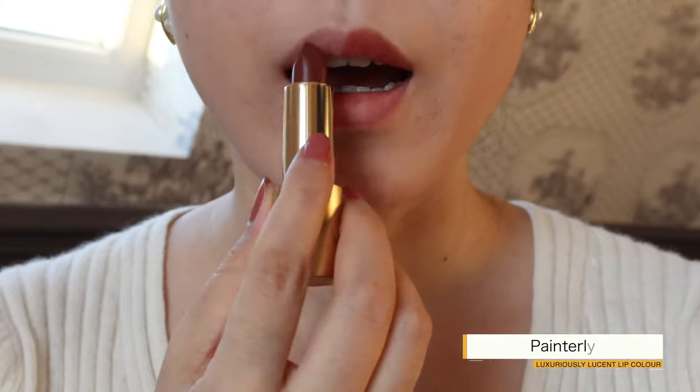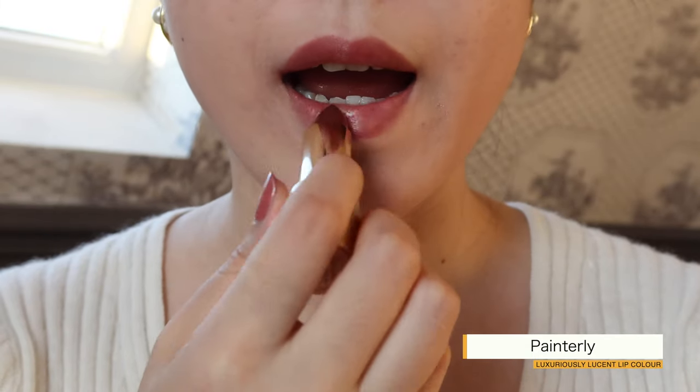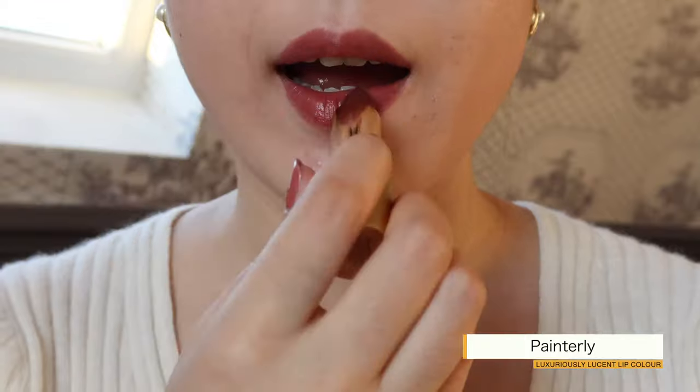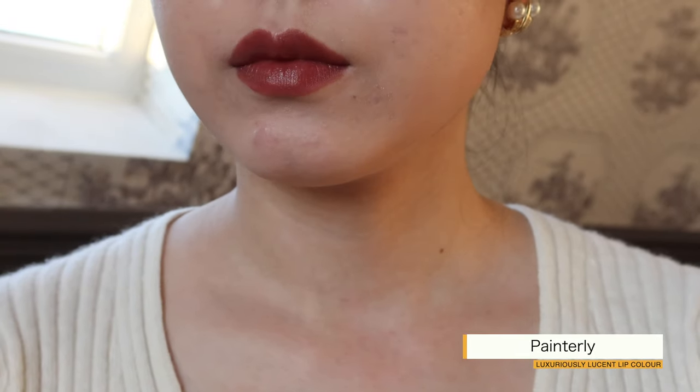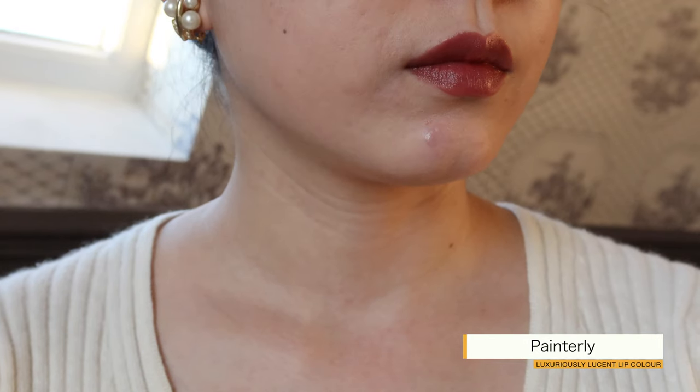Painterly is, according to Lisa, a deep mauvey chocolate hue with a blue undertone that enhances lip tone for a just-bitten look. I think this color will look better on a cooler skin tone than mine.